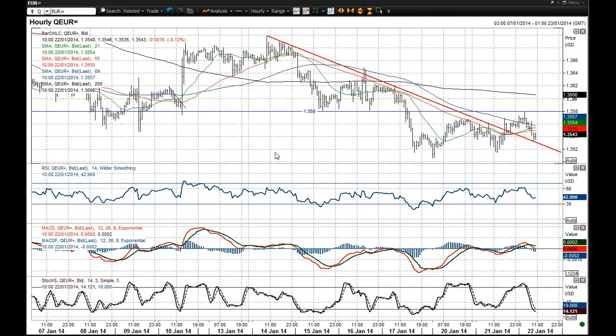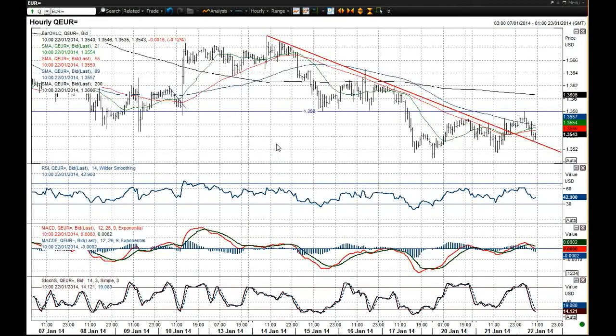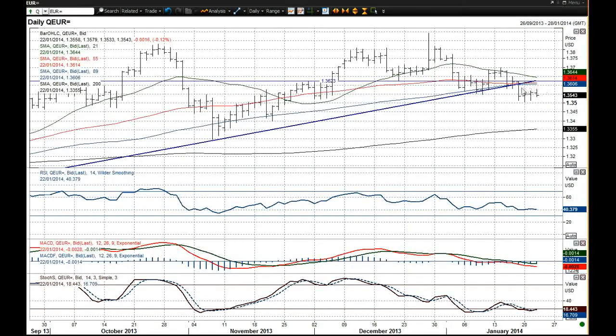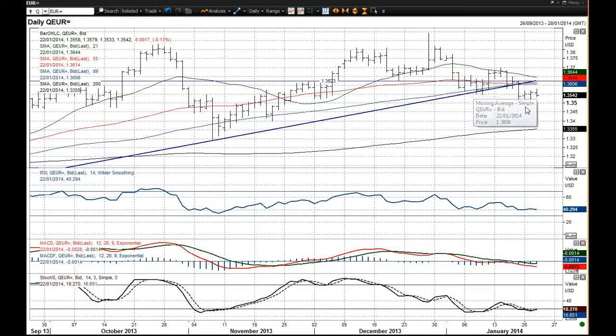I still think the outlook on this EURUSD chart is fairly negative. If you look at the daily chart, you've got the underside of the uptrend line that EURUSD continues to trade below, and that will remain the resistance line. You've also got these moving averages which are turning over and are beginning to form some resistance.